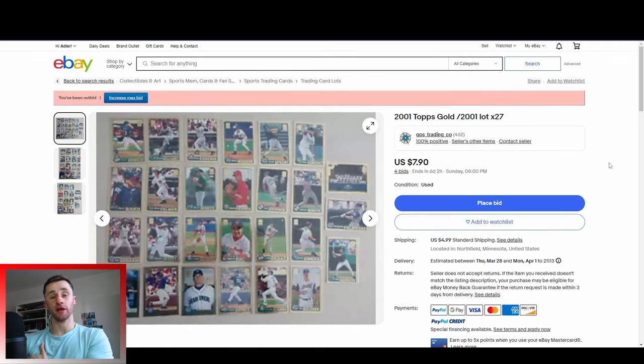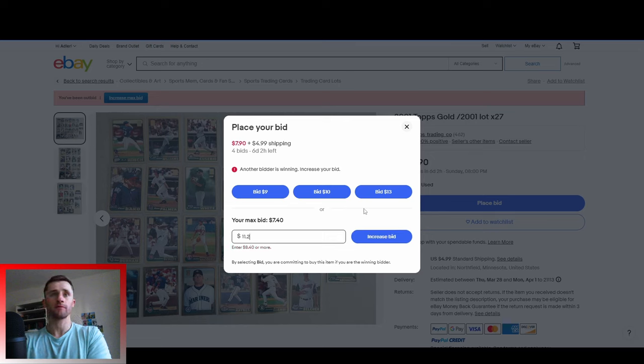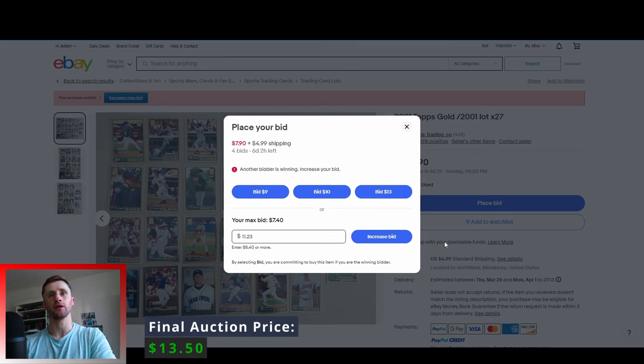This is 2001 Topps — that was the first year that Topps put out a serial-numbered gold parallel. They put out the gold parallel in 1992 and a couple years after that, but it wasn't serial numbered and wasn't as rare. 2001 was their 50th anniversary, and they've continued the gold parallel every year since — it's the only consistent parallel since 2001. We've got 27 of these guys, currently at $8 with $5 shipped. I'll put down $11.23 — I like to put obscure numbers at the end in case someone bids the same amount. But we're still outbid. Bidding up to $13, and we've been outbid. That's a bit much for me, but I'll keep track of it.